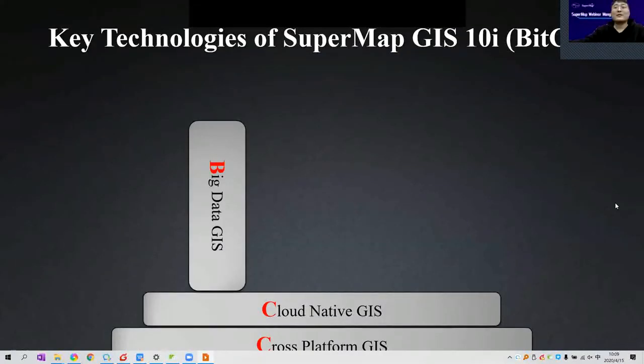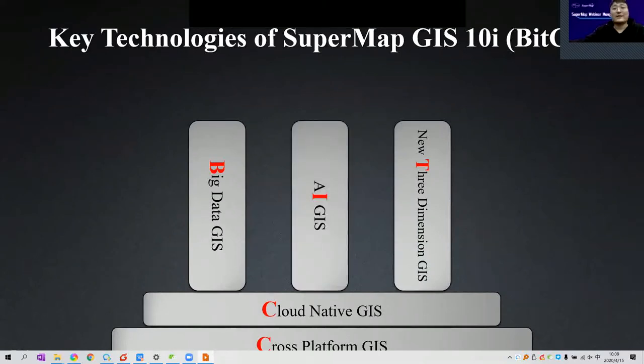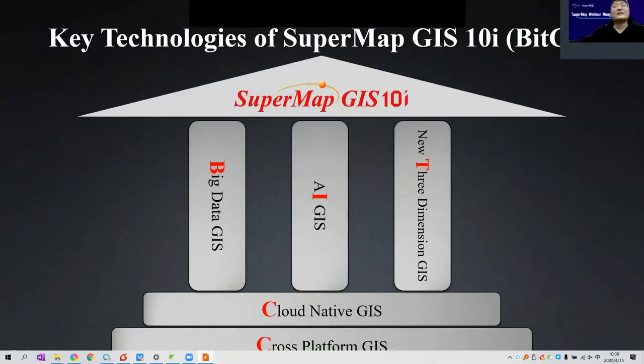Now let's start our topic today. These are the five features of SuperMap technologies — we call it BitCC. The B is Big Data, I is AI GIS, T is 3D GIS, and CC are the basics of SuperMap GIS system: cloud-native GIS and cross-platform GIS.